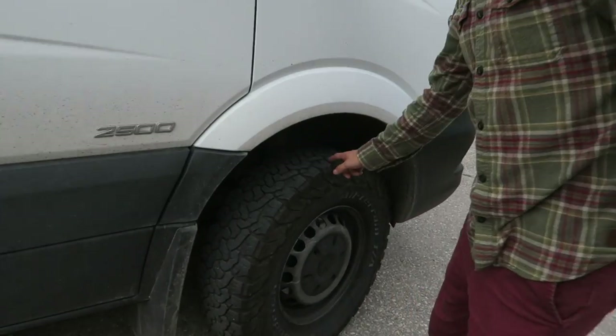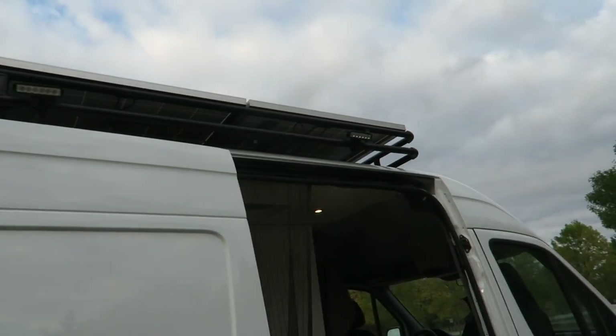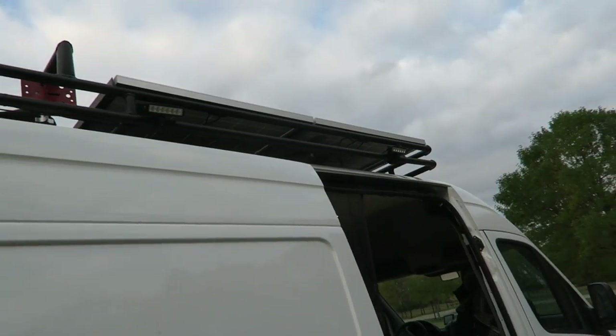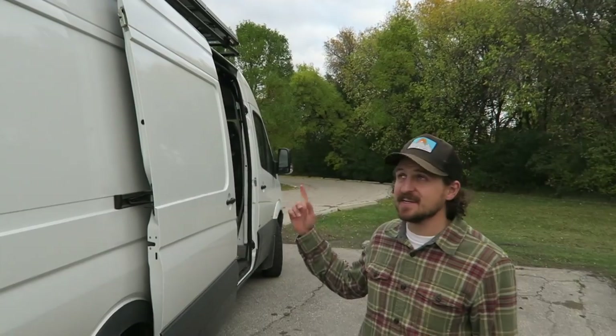I don't have the stock tires - I've got all-terrain tires on there. I put the lights on after - that's a recent addition. I've got my two solar panels up there, 520 watts total, 260 each.